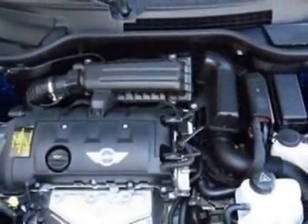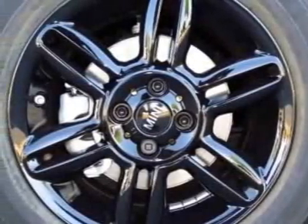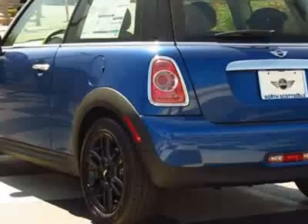16 inches X 6.5 Star Spoke Alloy Wheels, Black Alloy Wheels, Black Top and Mirror Caps, Bluetooth Mobile Phone and USB iPod Adapter, Lightning Blue Metallic and the Carbon Black Leatherette Seat Trim.